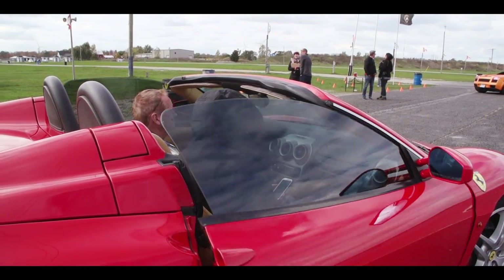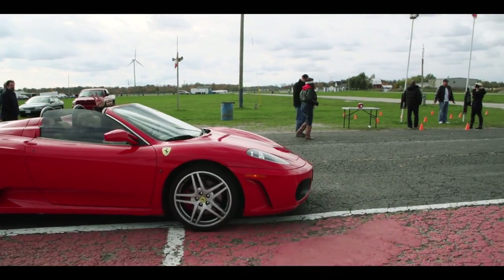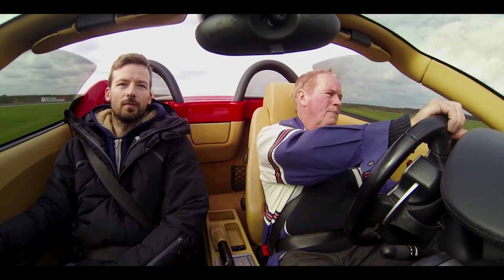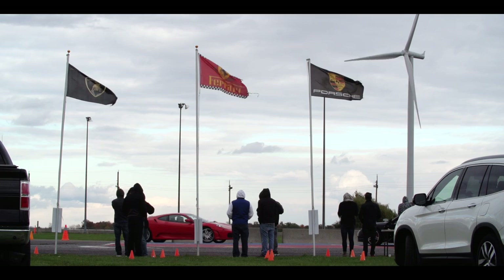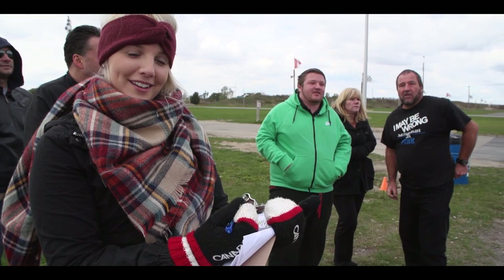Before we got our hands on one of the supercar beauties, Uli Bieri, the track owner, took me for a lap in a convertible Ferrari F430. He is an accomplished racing driver and he really lets you understand what these machines were designed for. After the so-called Discovery Lab, I would call this experience an inspiring lap.